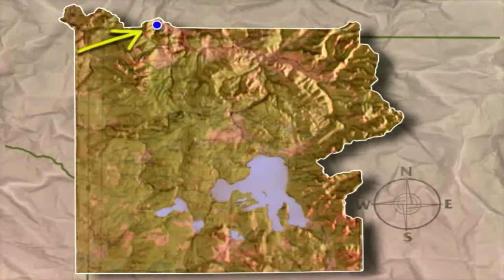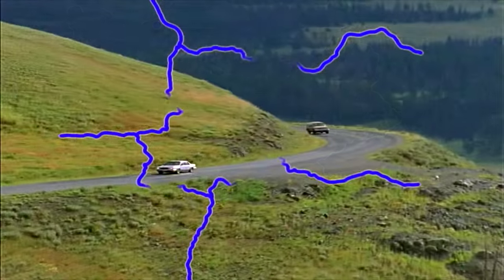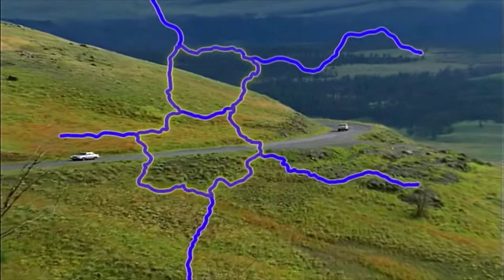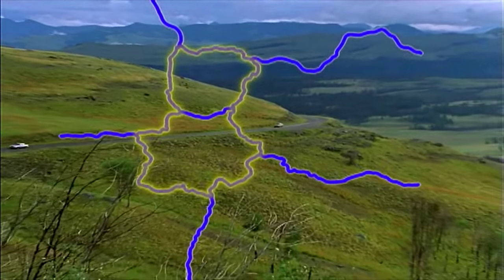This is where we enter the park, the north entrance at the Roosevelt Arch. You can drive all around Yellowstone on a long, winding road that looks like a figure eight. The whole Grand Loop is over 140 miles long.